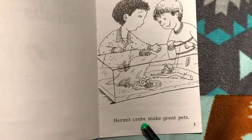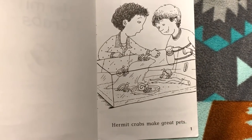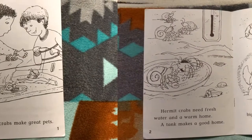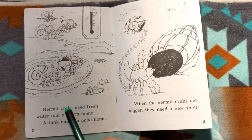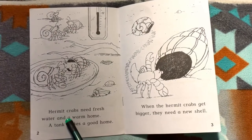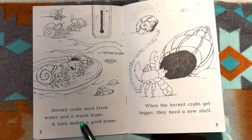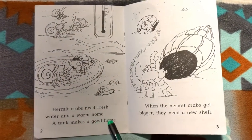Hermit crabs make great pets. Hermit crabs need fresh water and a warm home. A tank makes a good home.